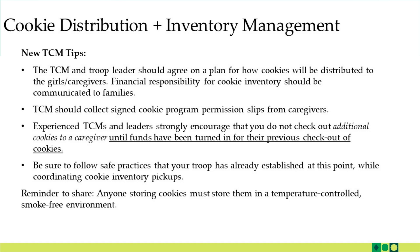There is a paper copy of the permission slip in the family guide, but there's also a digital version that parents and caregivers can complete and have sent directly to the troop cookie manager. I will put the link to that form in the description box for this video. Experienced TCMs and leaders strongly encourage that you do not check out additional cookies to a caregiver until funds have been turned in for their previous checkout. Have a conversation with parents and girls about when you expect money to be turned in — it should be on a fairly regular basis — and what the true process will be in terms of managing inventory so that expectations are clear on both sides.